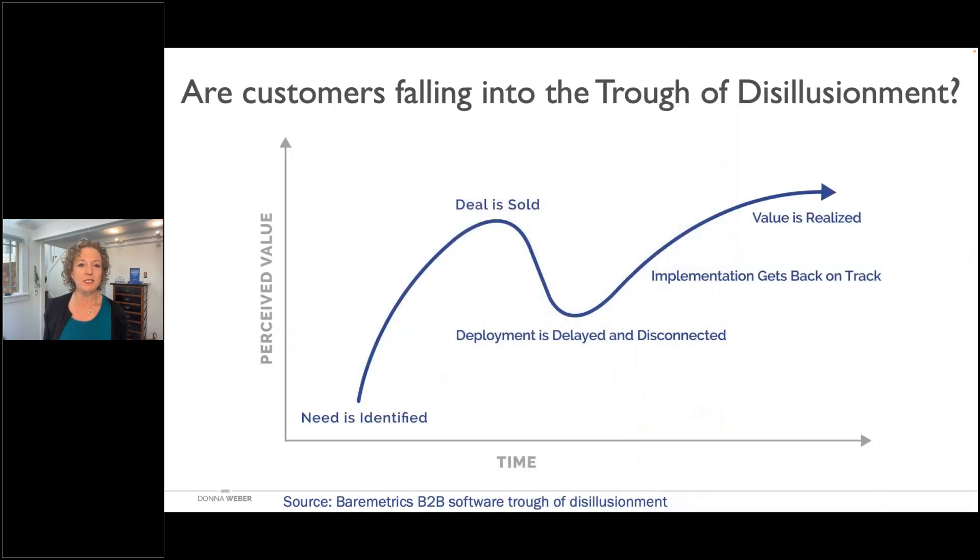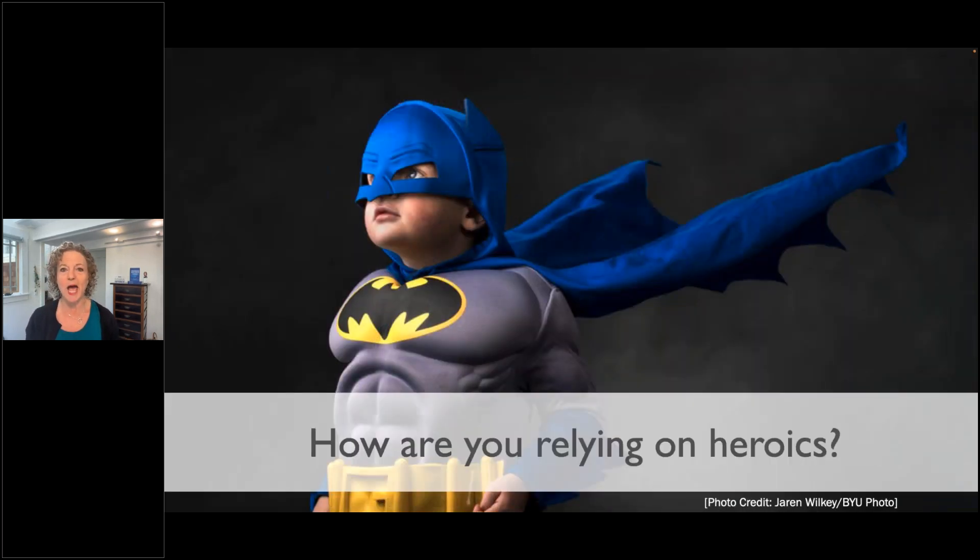And then there's the trough of disillusionment, based on the Gartner hype cycle. We build great expectations with customers during the buyer journey, the deal is sold, and then customers might be sitting around for weeks or months, or even more than a year, waiting for the product to be deployed. So they fall into the trough of disillusionment, and many new customers are pausing and canceling their payments because they're so frustrated.